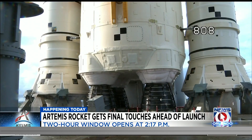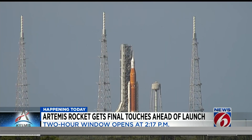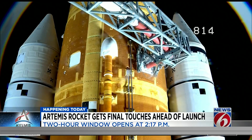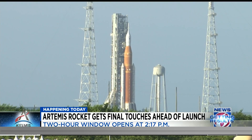Artemis will lift off on a 37-day mission around the moon. It will reach roughly 40,000 miles beyond the moon before reentering Earth's atmosphere at more than 24,000 miles per hour. If it goes up today, splashdown is set for October 11th.